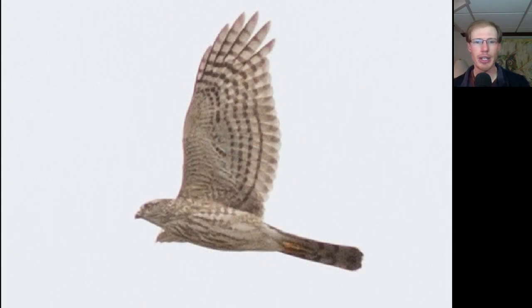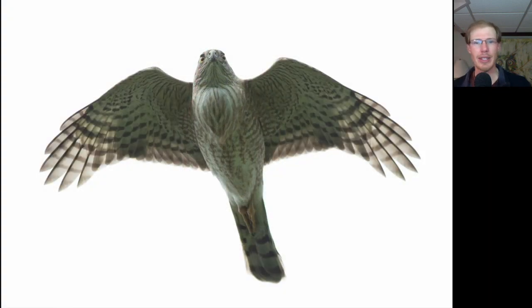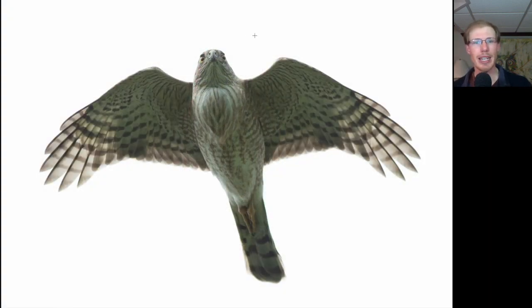Here's another juvenile sharp-shinned hawk, showing the same field marks as before. Here's another sharp-shinned hawk, and this one looks like it has a full crop — this bulge here — which means it has eaten recently.